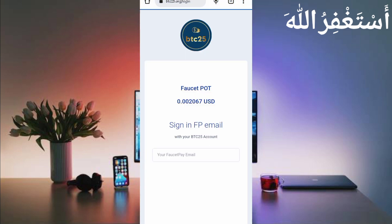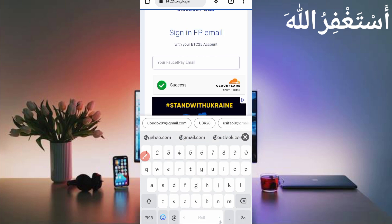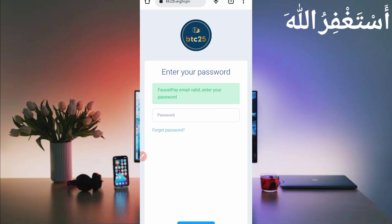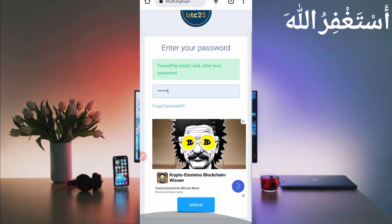Just create your account by clicking on sign up. Then provide your FaucetPay email address — you must put your FaucetPay email address here. If you don't have a FaucetPay account, the link is given in the description. Create your FaucetPay account, provide your FaucetPay email address, click on continue, provide your password, confirm password, then click on sign up.